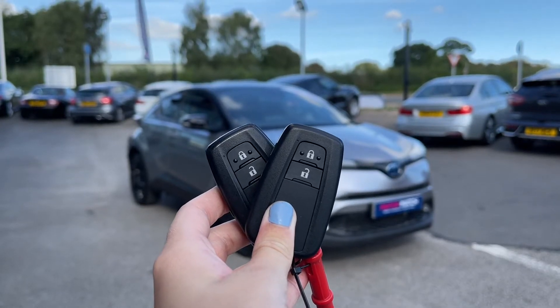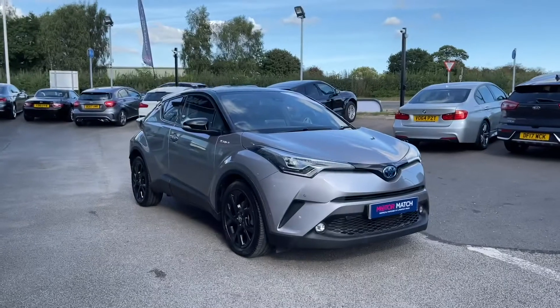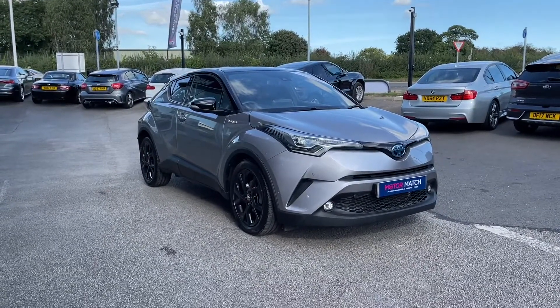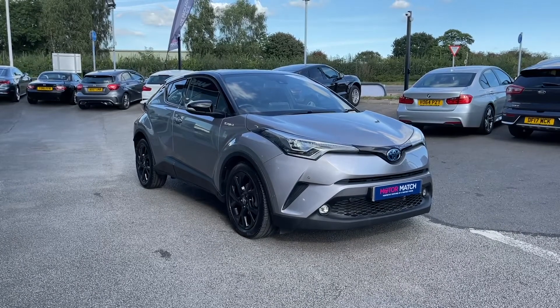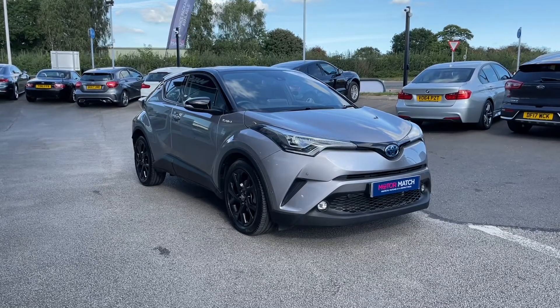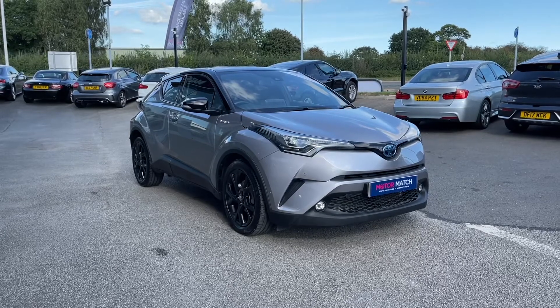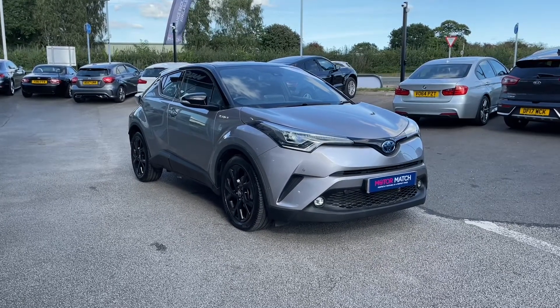Hi, I'm Jordan from Motor Match Stafford, and this is the Toyota C-HR Dynamic — a 1.8 petrol hybrid automatic. This car is part of our Motor Match Approved Vehicles, which means it comes with a 30-day warranty or up to 1,000 miles, whichever comes first. If you'd like to find out a little bit more about it, you can give us a call on 01785 899 474.